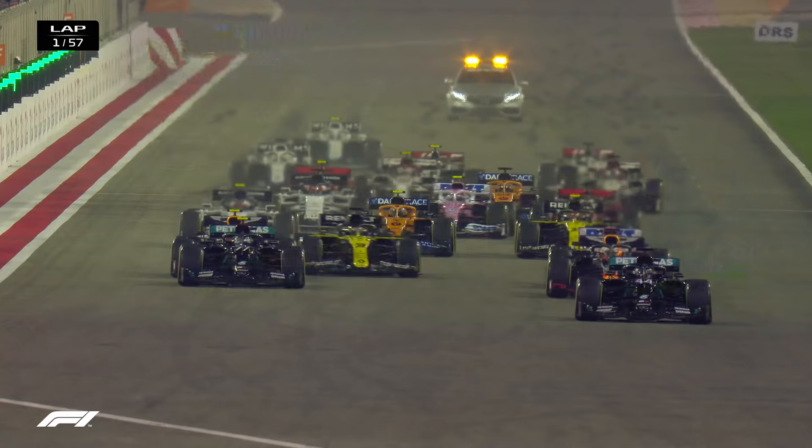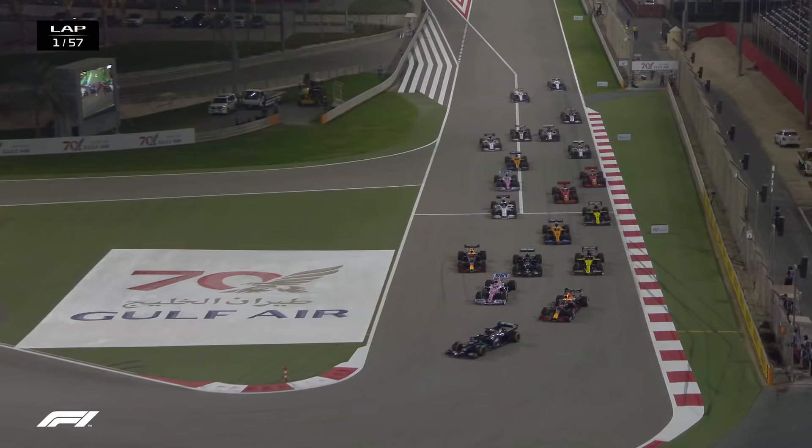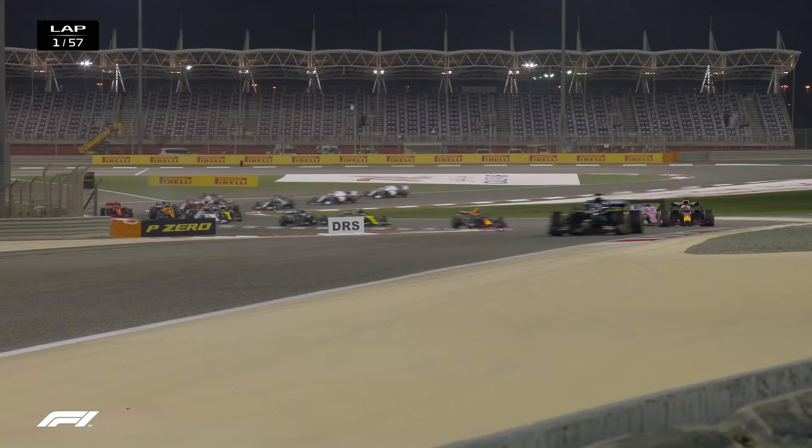It's lights out and away we go. Hamilton gets away well, Verstappen off the line well, and he's already wheel to wheel with Valtteri Bottas. There is Alex Albon on the inside of Bottas as well, and Perez coming up on the inside of Verstappen, who is now in second place. Hamilton, Verstappen, Perez, then Albon and Ricciardo.